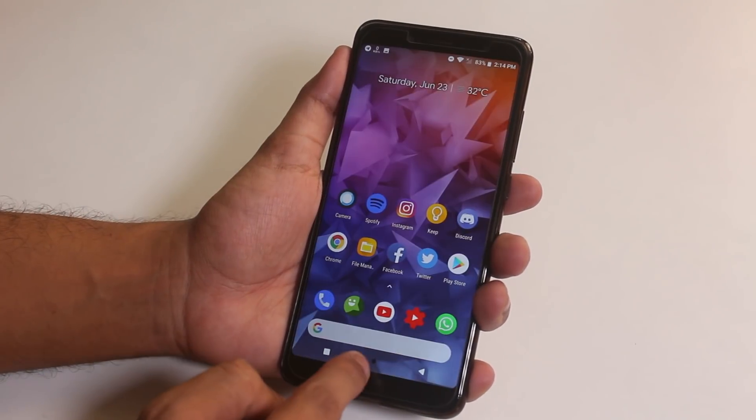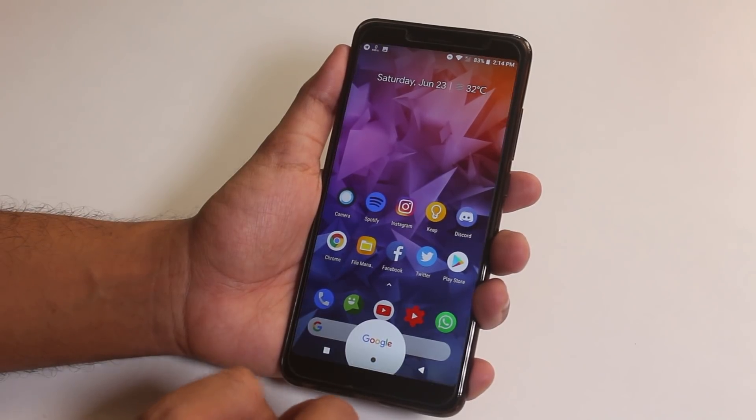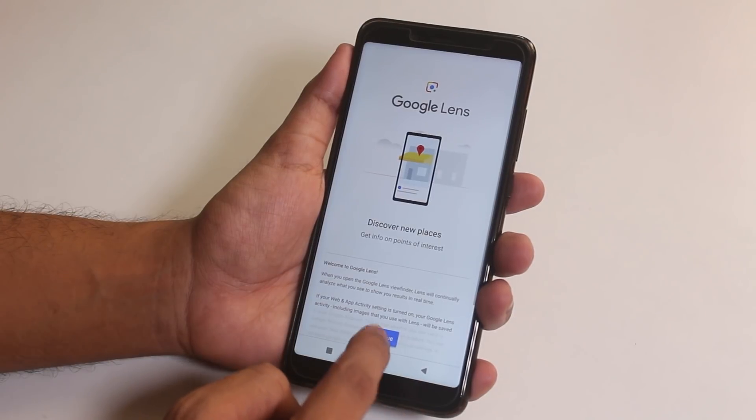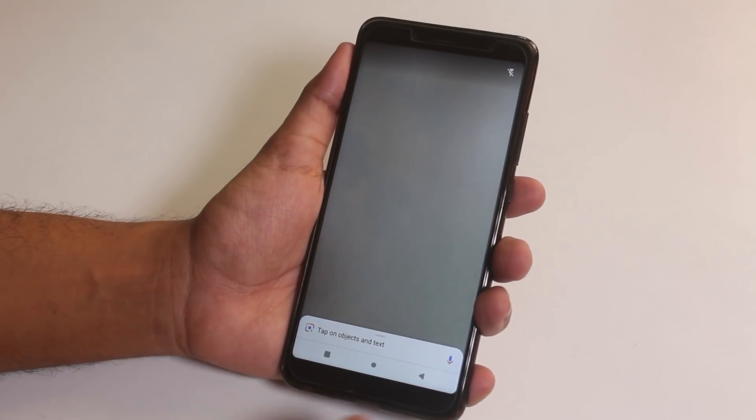Here is how the home button animation looks like. Google Assistant is of course working fine here, and we even have the Google Lens feature here, so you don't have to worry about it.